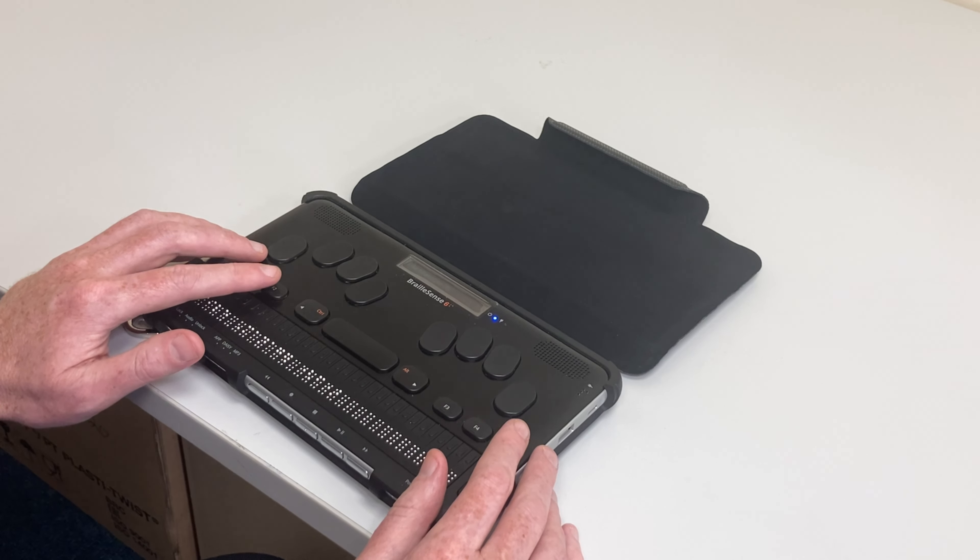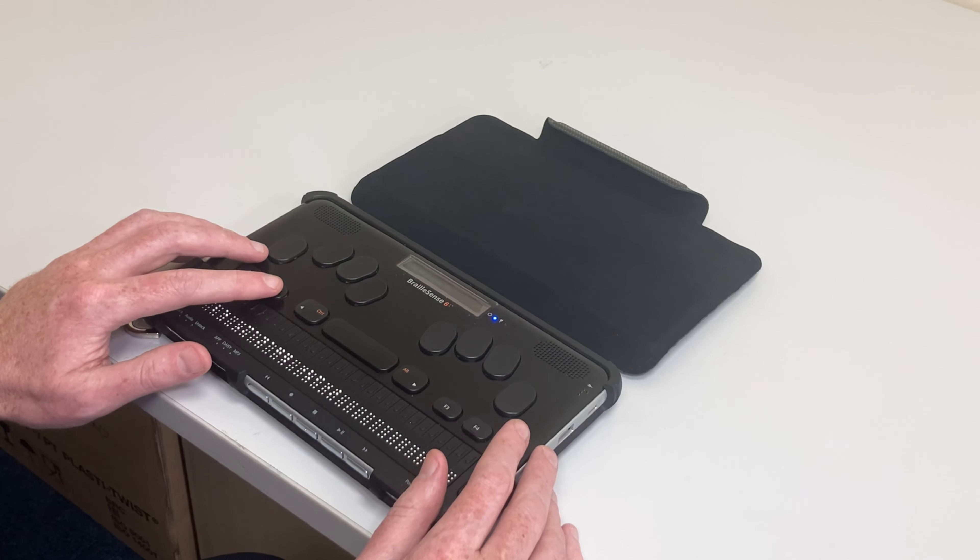Hello, my name is Stuart Lawler from Sight & Sound Technology. I'm here today to introduce you to the BrailleSense 6, an Android-based notetaker from HIMSS, a part of Selvus Healthcare in South Korea.